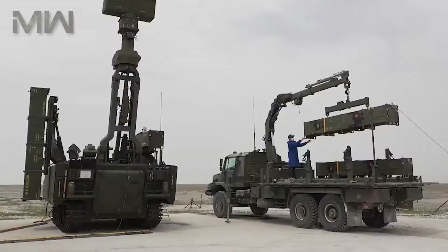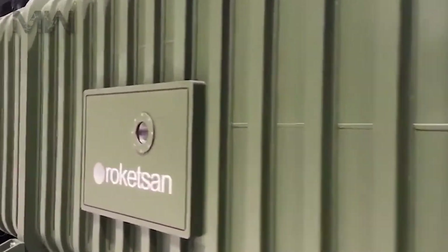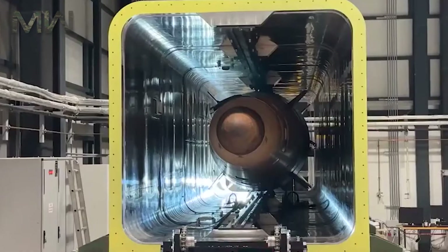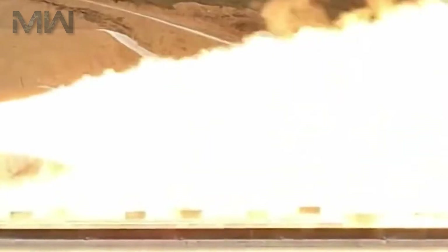As with any advanced technology, the KAN missile continues to evolve. Ongoing research and development aim to enhance its capabilities even further. We can anticipate advancements in propulsion, stealth, and target identification, making the KAN missile an even more formidable weapon in the future.